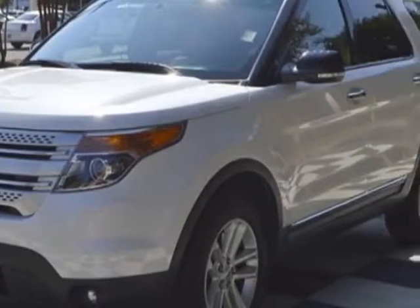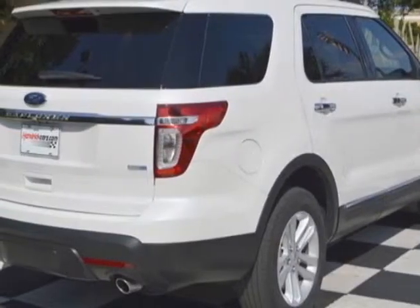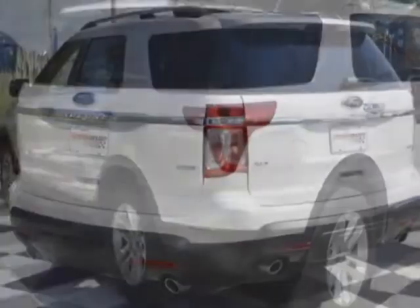For your protection, a warranty is available for this vehicle. This vehicle gets an estimated 17 miles per gallon in the city and an estimated 23 on the highway.